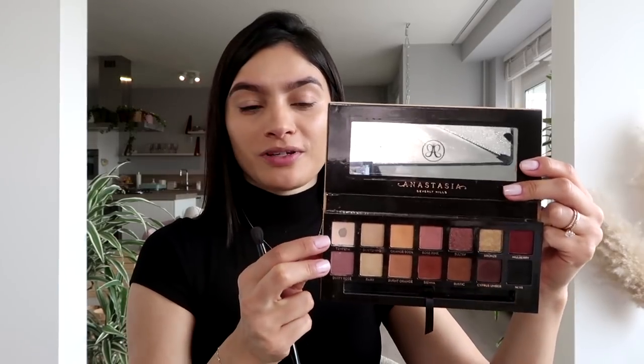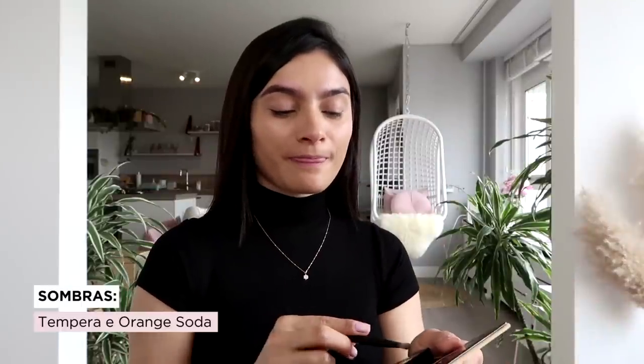Eu não sinto necessidade de selar com pó. Se você gosta desse acabamento e sente necessidade, esse é o momento de aplicar o seu pó. Então agora eu vou para a área dos olhos. Eu vou usar a paleta Soft Glam da Anastasia Beverly Hills, com o próprio pincel que vem na paleta. Eu começo iluminando abaixo das minhas sobrancelhas com a primeira cor da paleta, que se chama Tempera.